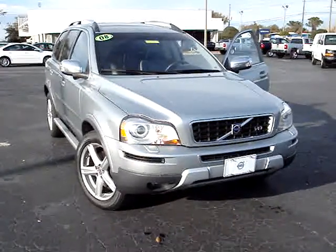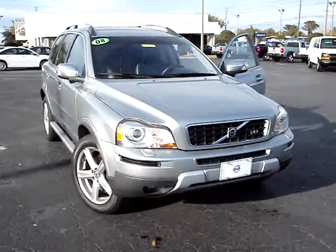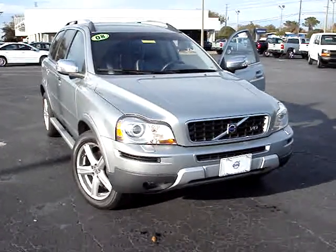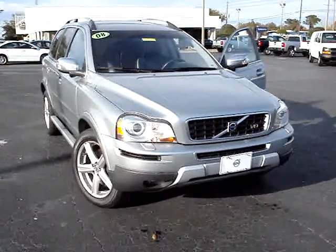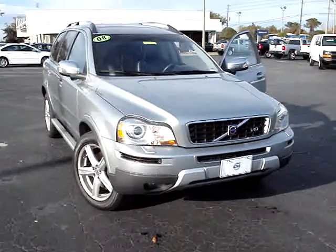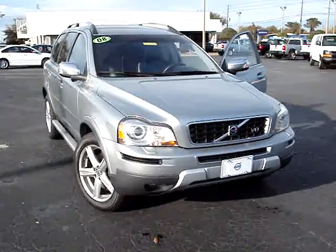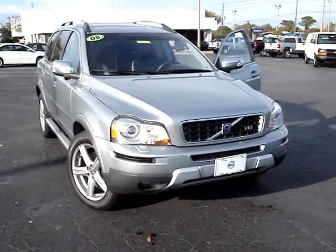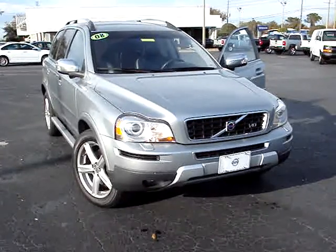This is Alan over here at Furman Volvo, Tarpon Springs, Florida, 727-934-5789. Standing here in front of the 2008 Volvo XC90 V8, all-wheel drive — this is the Sport Edition. Predecessor to the R-Design, it has so many options, let's get started.